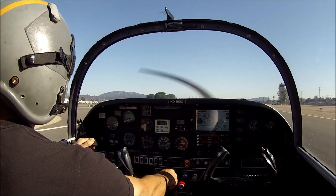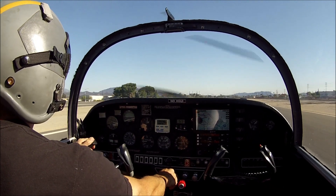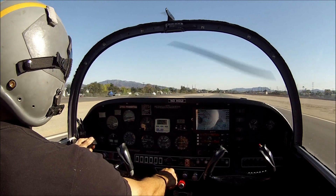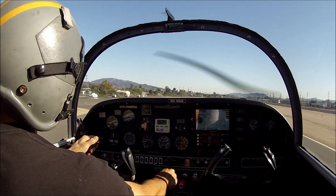89L, look at the traffic. 6TK, traffic, 1 o'clock, 2 miles, eastbound Grumman over the freeway, 2,800 indicated. 6TK, remain south of the freeway for now.